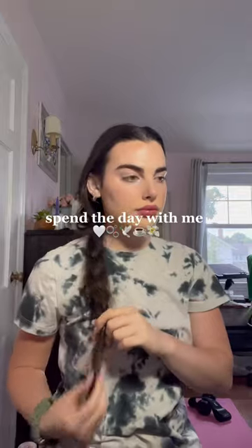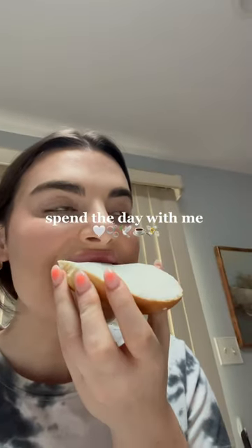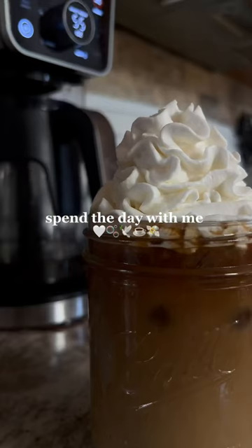It ran out super fast — I only got it like a month ago, but I really do like it. For breakfast I'm having a bagel with cream cheese, and then I made myself some coffee.